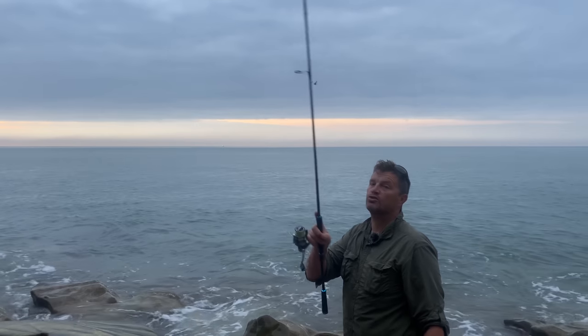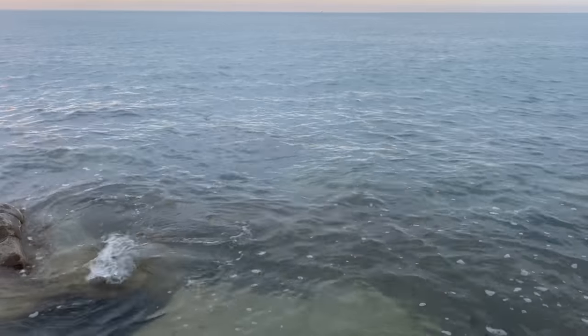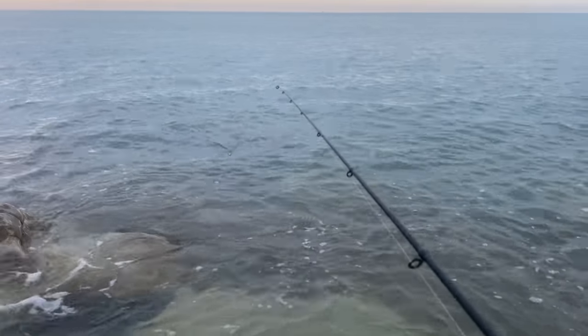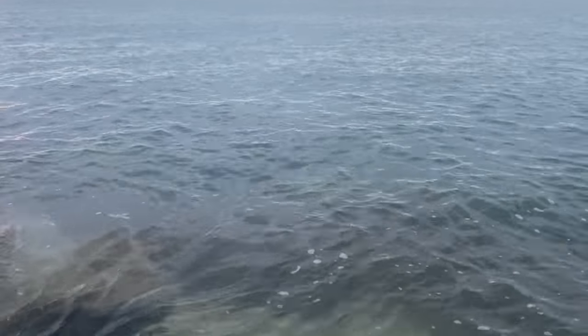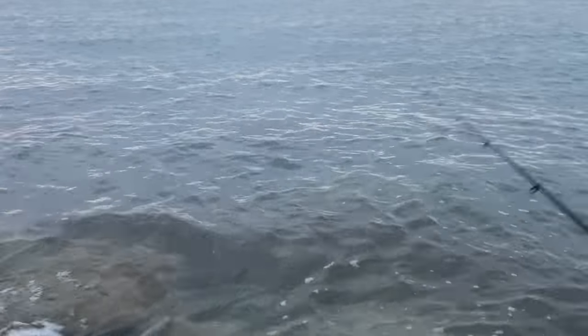Occasionally drag it across the top. I'm bringing it right to the tip of the rod as well. You'd be amazed how many times you'll see a bass take it right at the last second.